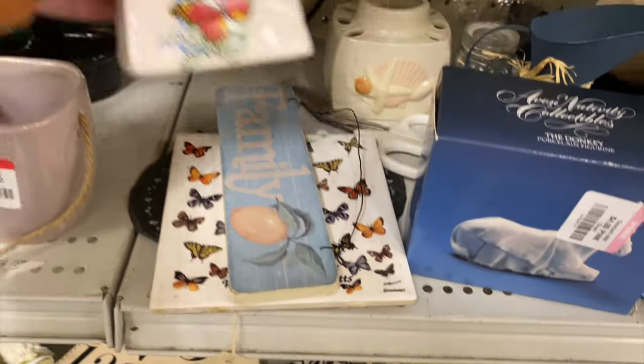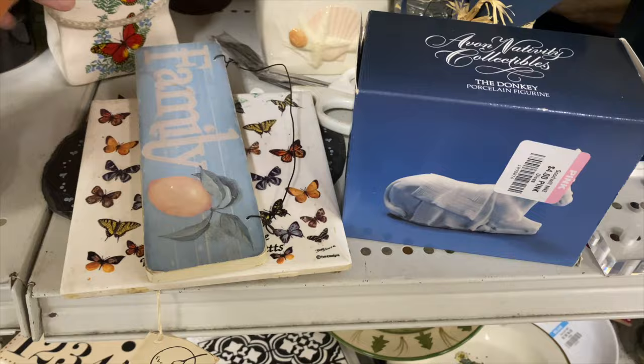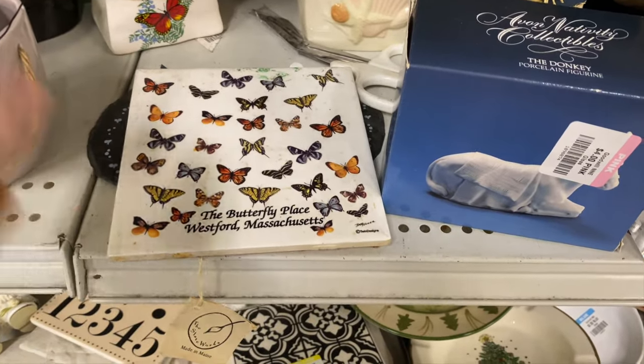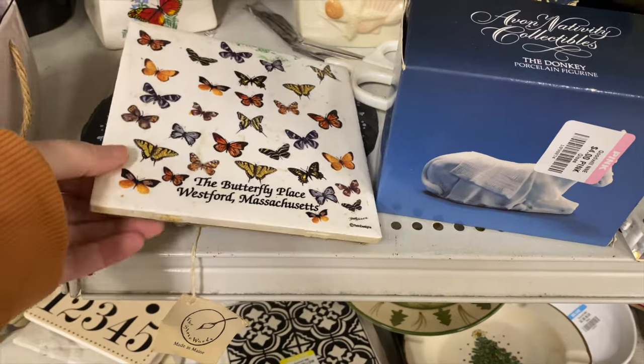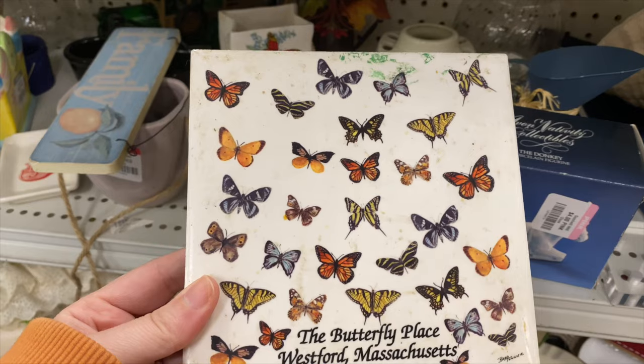Some butterfly items — I love me some butterflies. Two bucks on that. Little basket that looks kind of like a paper bag, the way that it's crinkled. The butterfly — what does it say? The Butterfly Place, Westford, Massachusetts.